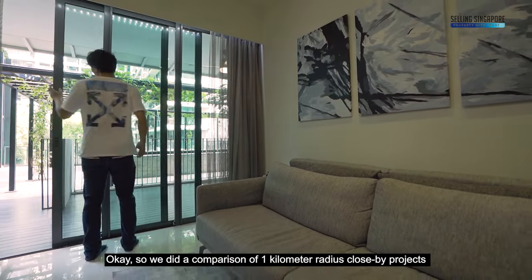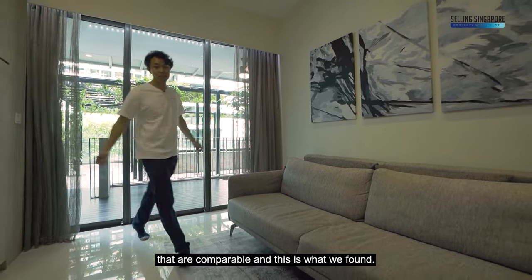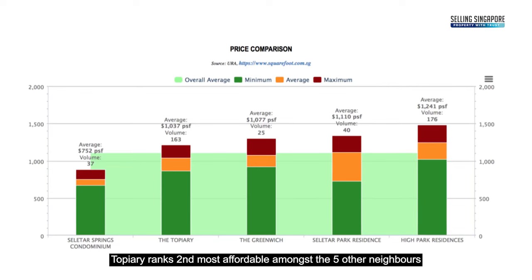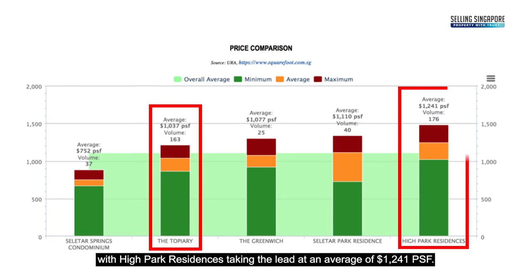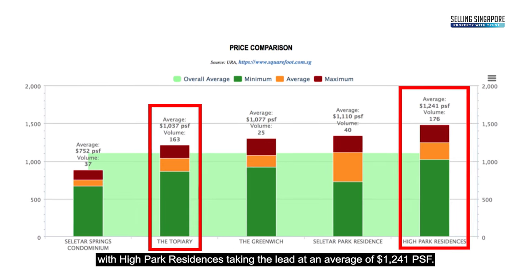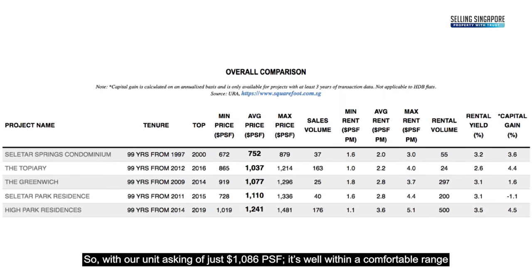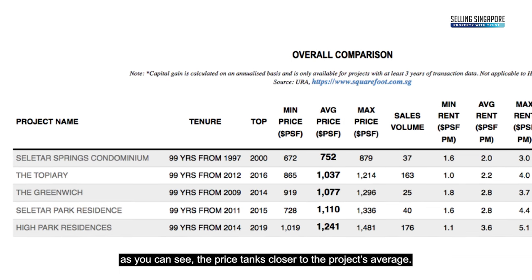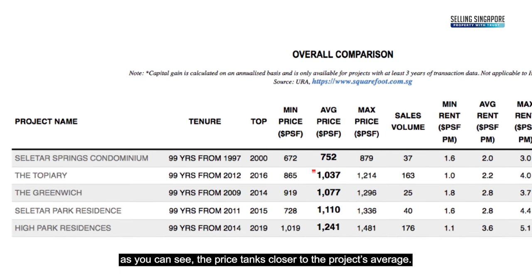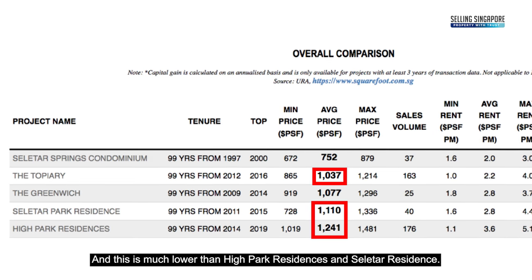We did a comparison of one-kilometre radius comparable projects and found that Topiary ranks second most affordable among five neighbouring developments. High Park Residences takes the top at an average of 1,241 PSF. Our unit is asking just 1,086 PSF — well within a comfortable range, much lower than High Park Residences and Seletar Residences.